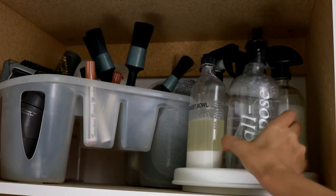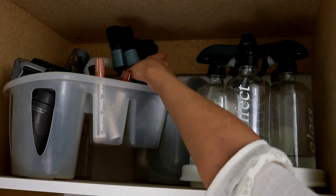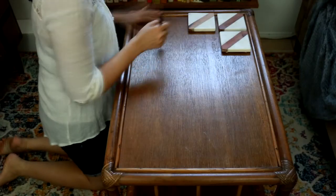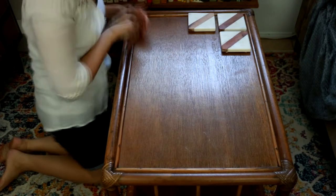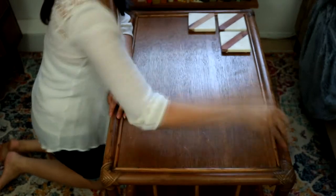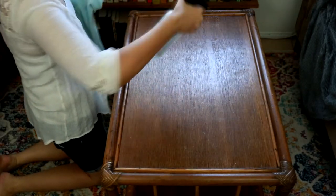To remove dust from any nooks and crannies that are difficult to reach with a microfiber cloth, I first use a car detailing brush. I will share a link to all my favorite cleaning tools in the description box below. Then I just grab the appropriate cleaning solutions and cloths and get to dusting and polishing.